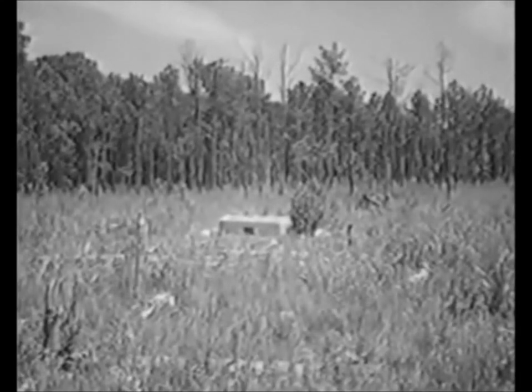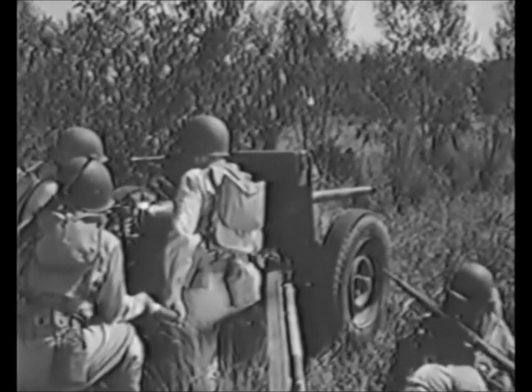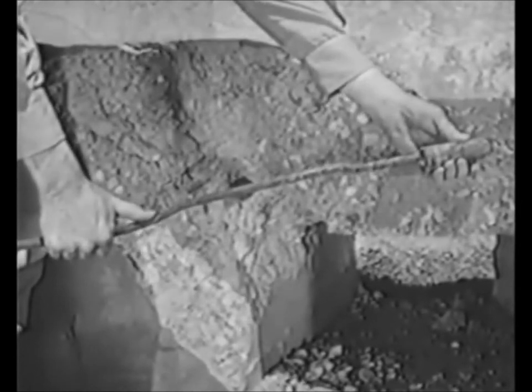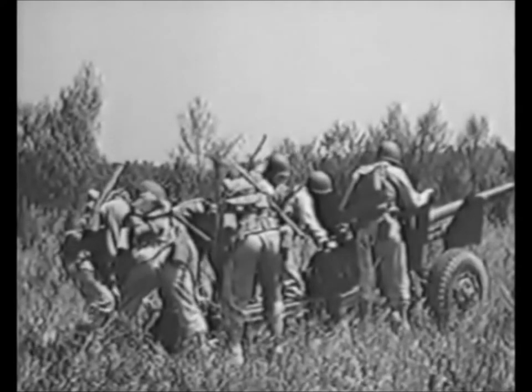A tank isn't the only target the 37 can smash. At 800 yards, it can pierce nearly two feet of concrete. The 37 cuts them down to size — in this case, the projectile penetrated 21 inches.